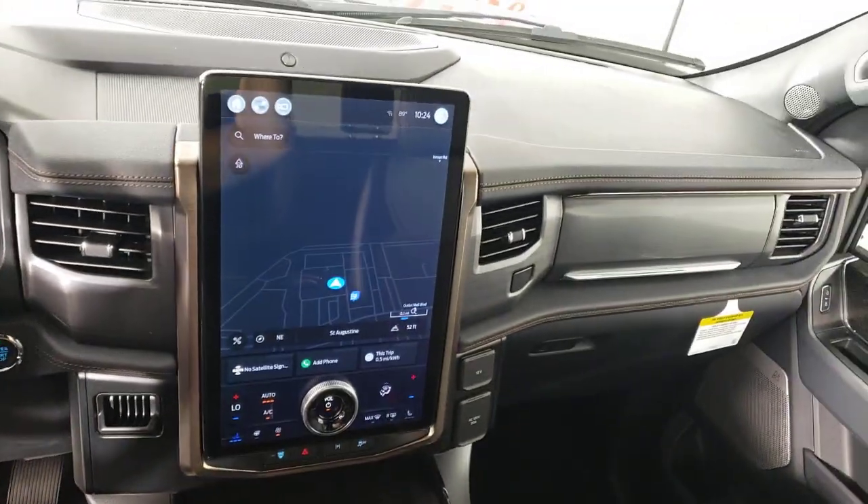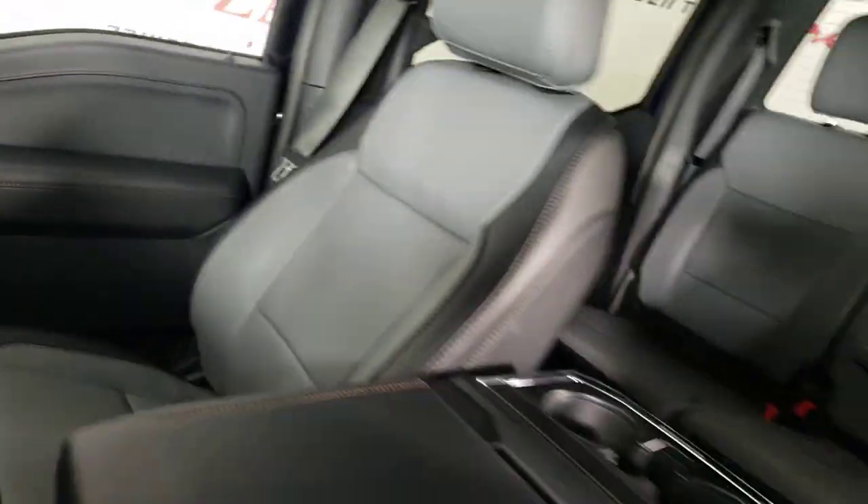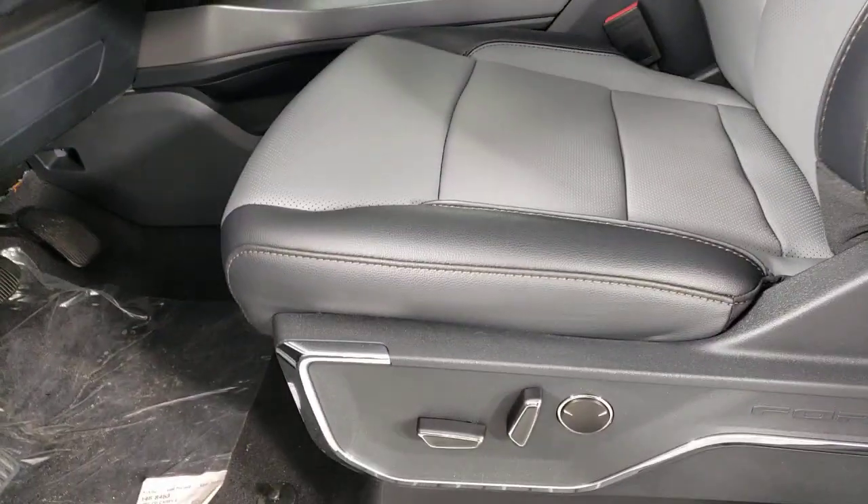These are just some of the great options this vehicle comes with: heated driver's seat, navigation system, keyless entry, hybrid, and alarm.